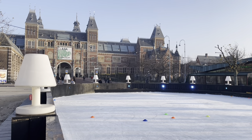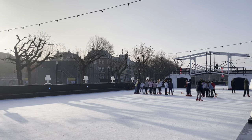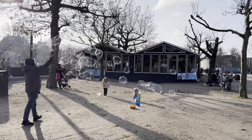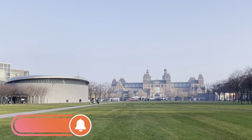Ice skating in front of the Rijksmuseum is one of the winter activities here in Amsterdam. I'm making this video in December 2022, and that's how I was able to capture these shots. I'll take you to the Van Gogh Museum next week, which is only a 3-minute walk from the Rijksmuseum.